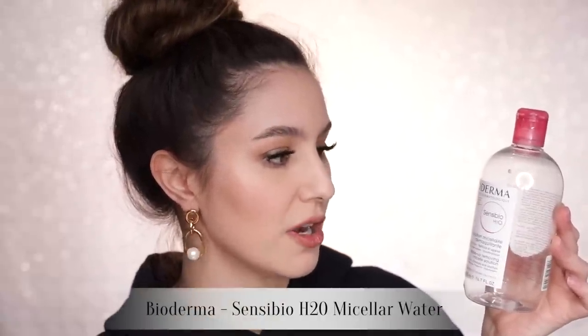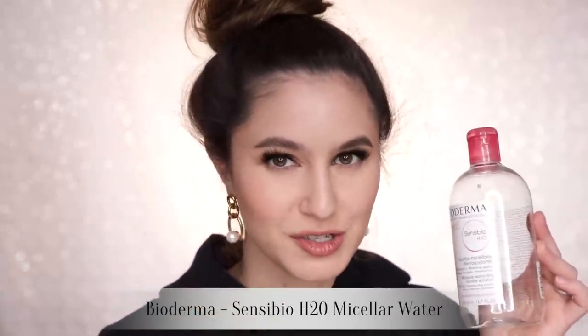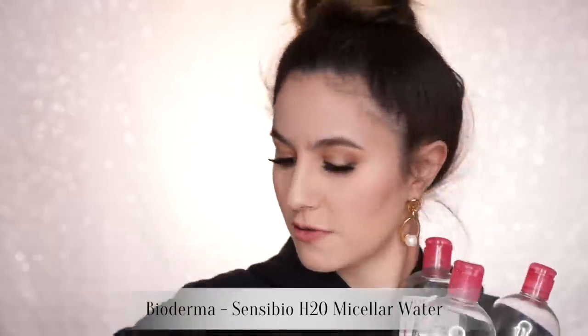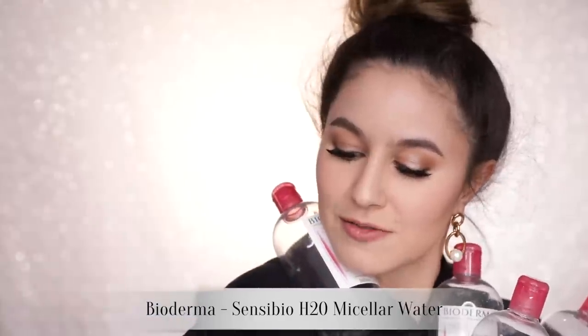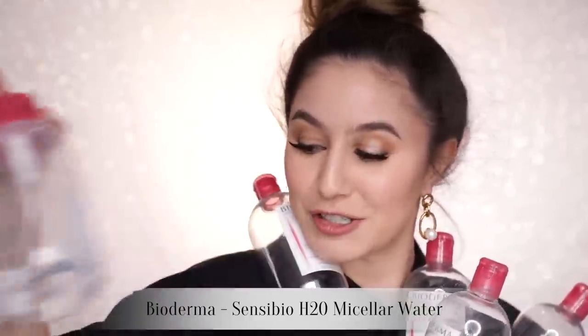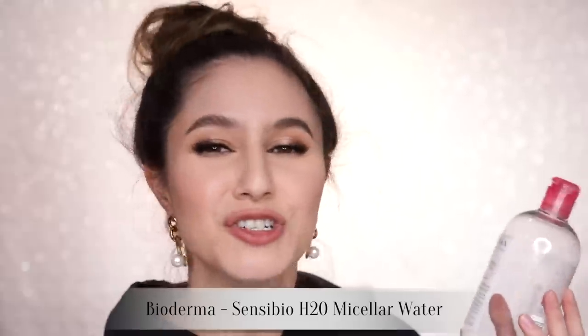We're going to start with skincare first. I have the Bioderma micellar water, the Sensibio H2O. I've got one, two, three, four, five, six, seven — seven and a little one, so seven and a half perhaps. Why do I feel embarrassed? Are you judging me? We can deduce that I like the Bioderma Sensibio.